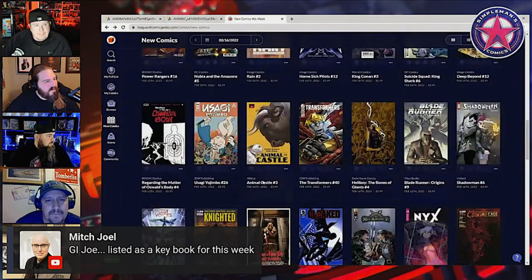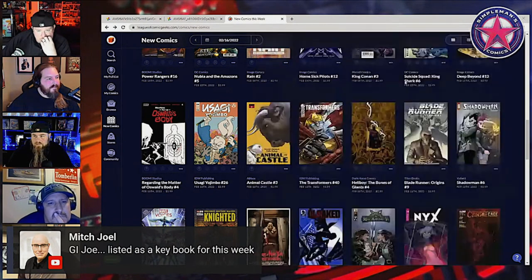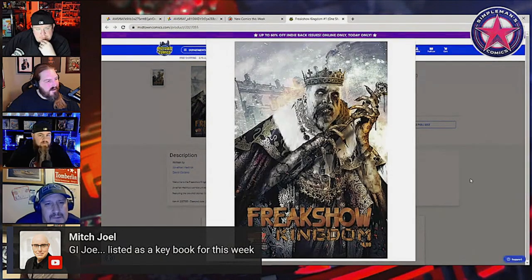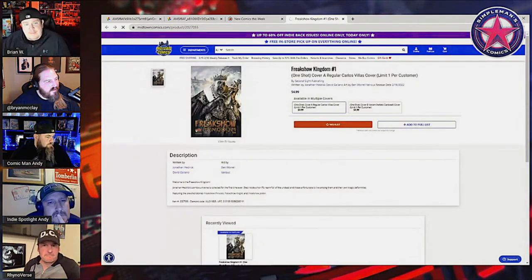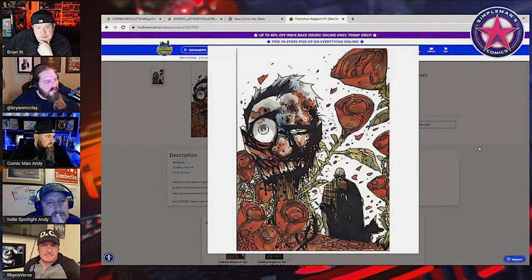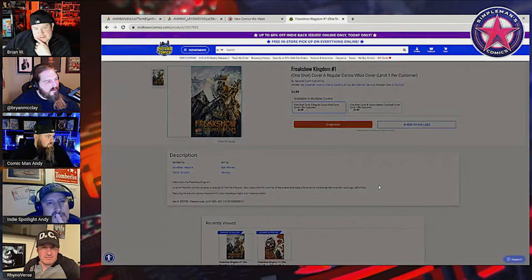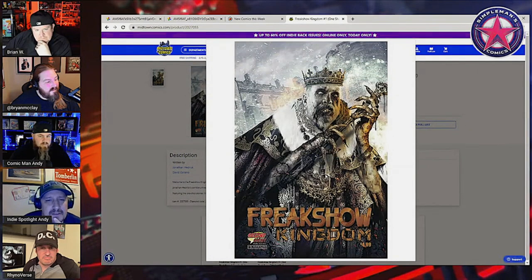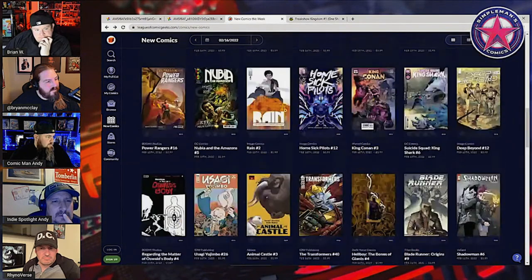I'll put the link in the private chat here for Midtown. The Chancellor was pretty cool too — holy cow, there's a couple covers for it. Second Site — if you like horror comics, they've got a lot of great books hitting tomorrow. Jonathan Hedrick has written some great stuff recently. He's an Army veteran, so I'm happy to support veterans. That's Bradley Golden on Second Site — amazing.